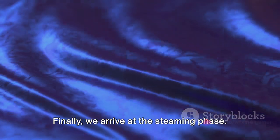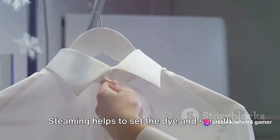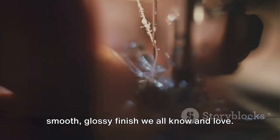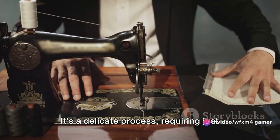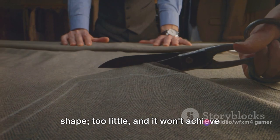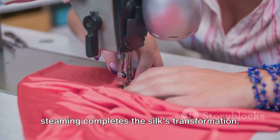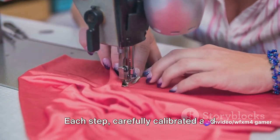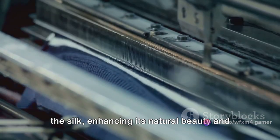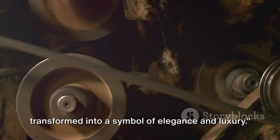Finally, we arrive at the steaming phase — the silk's final treatment. Steaming helps to set the dye and smooth out any wrinkles, giving the silk that smooth, glossy finish. It's a delicate process requiring just the right amount of heat and moisture — too much and the silk could lose its shape, too little and it won't achieve that sleek finish. This triumvirate of washing, dyeing, and steaming completes the silk's transformation, bringing out the best in the silk and enhancing its natural beauty. And thus, the humble silkworm cocoon is transformed into a symbol of elegance and luxury.